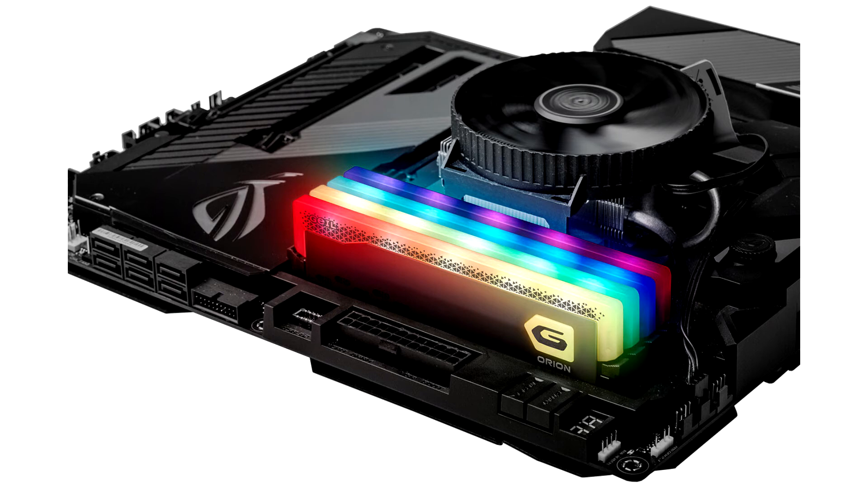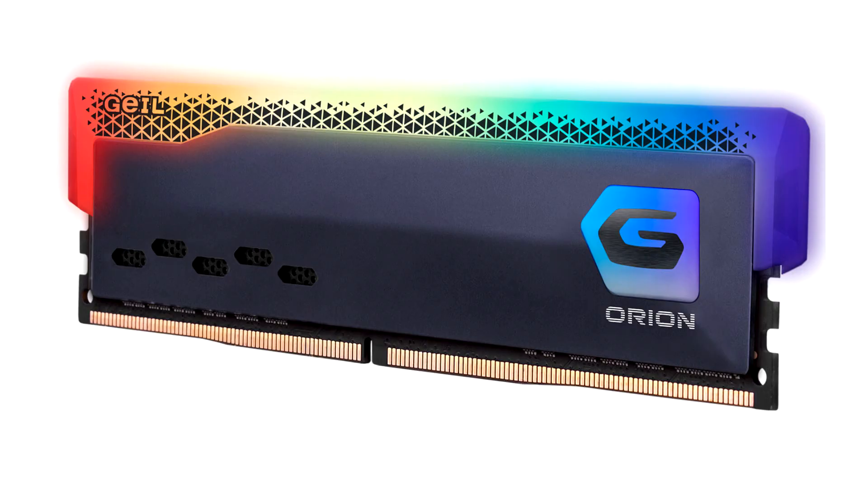Many of our customers have encouraged us to extend an RGB version for the Orion Memory. I'm pleased to announce the availability of the Orion RGB Gaming Memory, and it is designed for the gamers and enthusiast PC users who are looking for new ways to customize the interior of their gaming desktops. Said Jennifer Huang, Vice President of Sales and Marketing at GEEL.